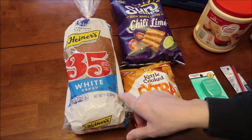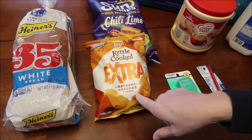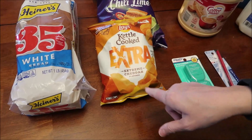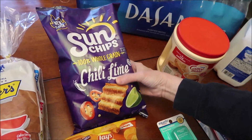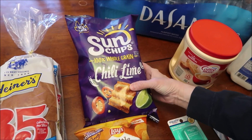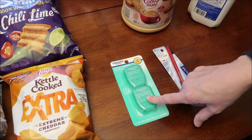At Walmart, we bought a loaf of bread and we found one of the Lay's kettle cooked extras — this is the extreme cheddar, but they do have another flavor that we'll get before we review these. We got the new flavor Sun Chips; these are chili lime.